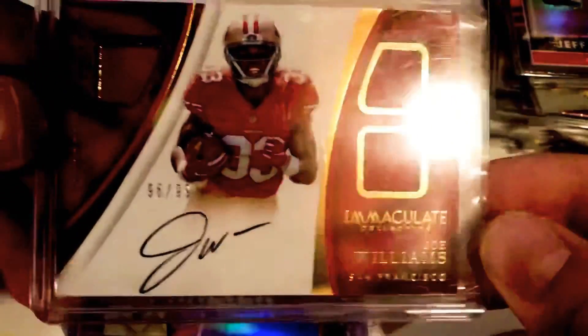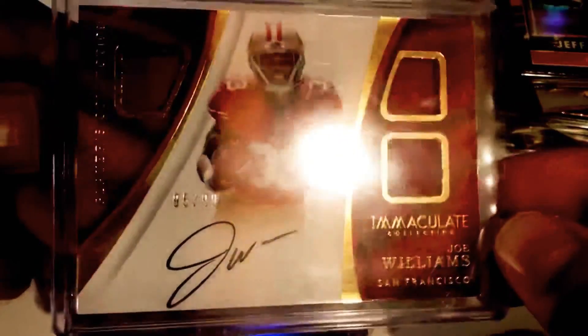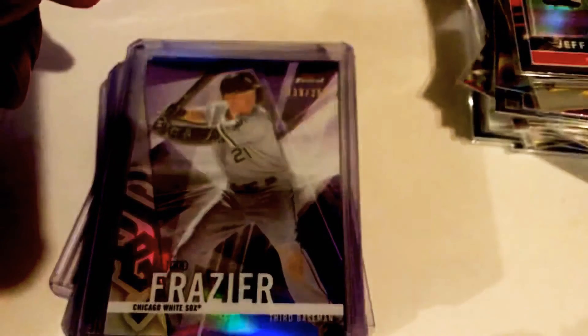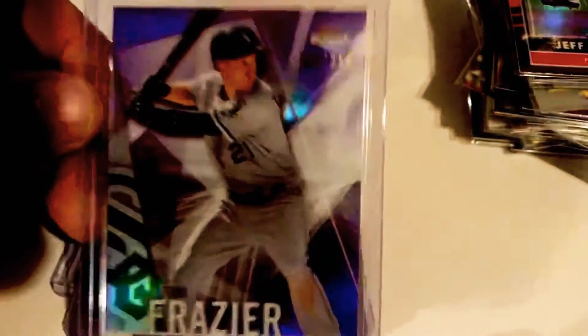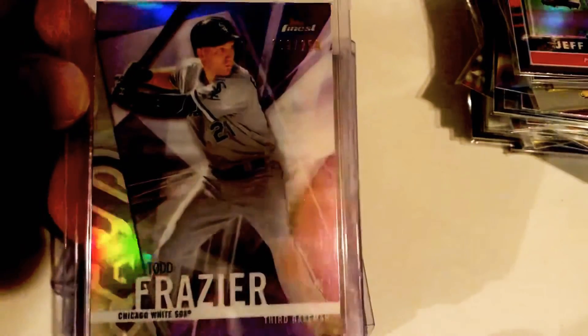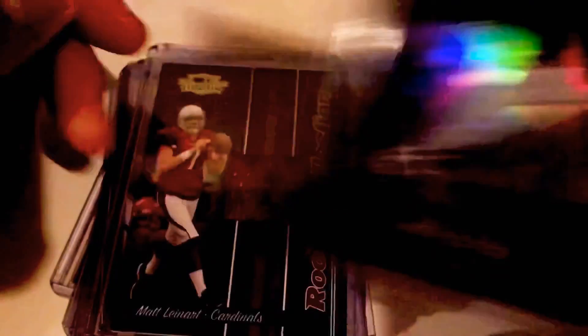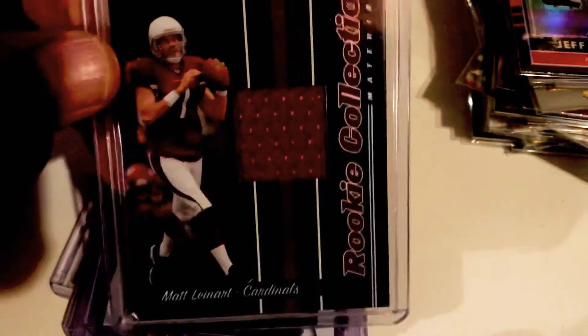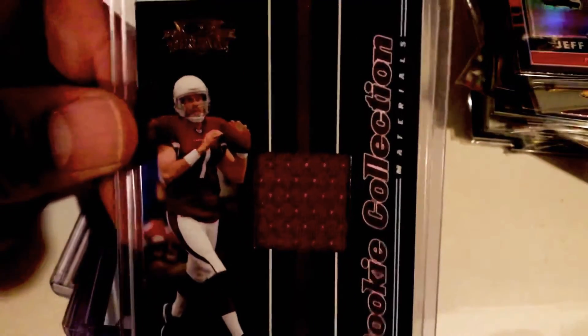Joe Williams Immaculate at /99. I always love finding the relics with signatures — I like the dual relic-signature combo. Todd Frazier, collecting him for the PC, Optic on it. Matt Leinart — I'm not a fan by any means, I like that he's a lefty quarterback, but I just thought it's a cool card — cool rookie collection, Matt Leinart relic Threads. I just like having it in my collection.